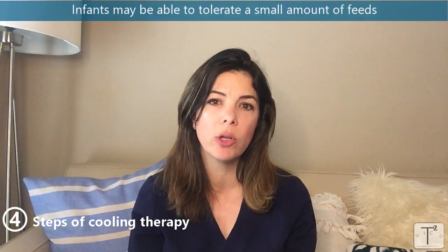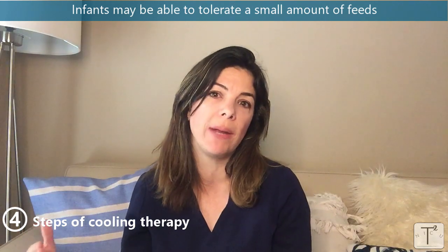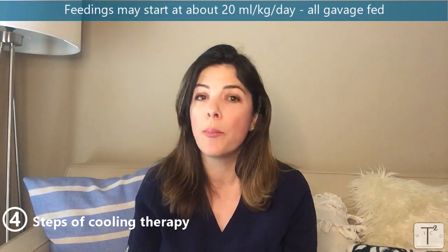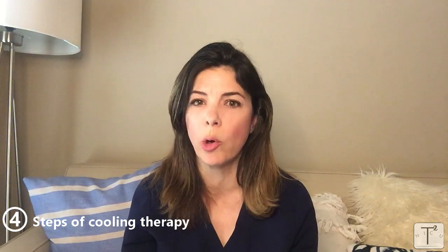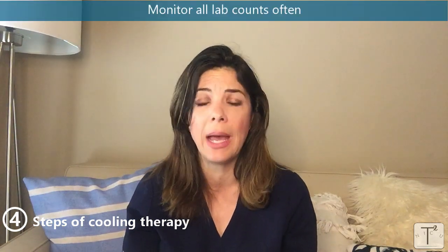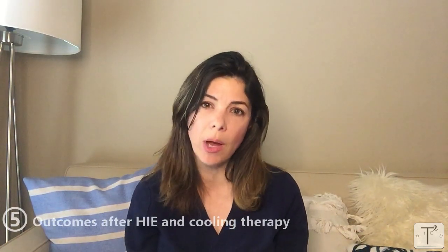Ideally these infants have central lines — preferably a UAC and UVC — so you can start total parenteral nutrition providing proteins, fat, sugar, vitamins, and minerals directly into the blood. More recently it has been shown that these babies can tolerate small amounts of feeds during cooling, which helps build up the gut so they're more likely to tolerate feeds better after warming. You can start up to about 20 mL/kg/day of trophic feeds, preferably breast milk, given by gavage. Because of all the potential issues with electrolytes, LFTs, sodium, acidosis, platelets, and WBC count, many things can go abnormal — so you should monitor all lab counts frequently, which is why arterial access is so helpful.